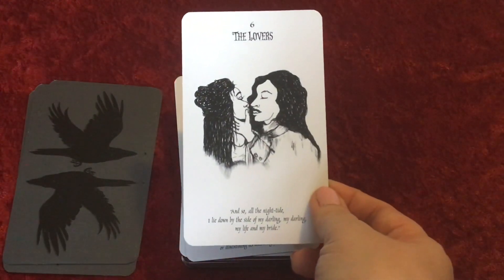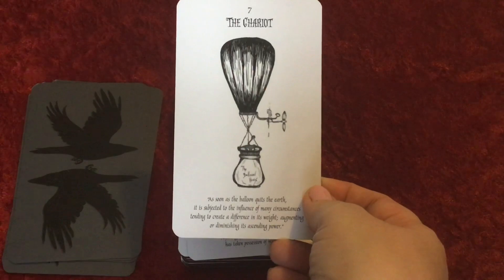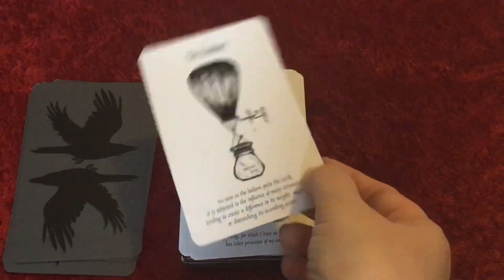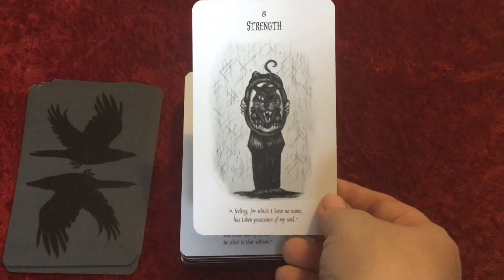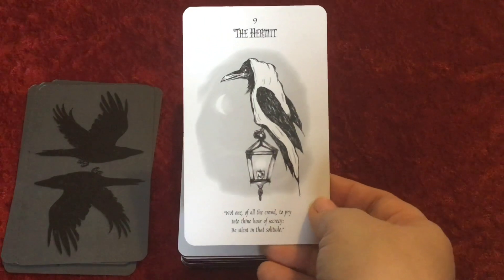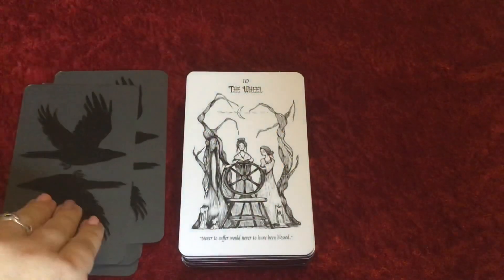The Lovers. The Chariot — and yes, it actually says The Balloon Hoax on there, which is where the quote will be from. Strength — 'a feeling for which I have no name has taken possession of my soul.' Oh, I love it! I love the artwork too — look at The Hermit, he's like a raven with a cloak on, holding his lantern. We have The Wheel.